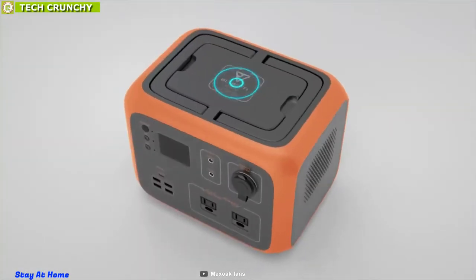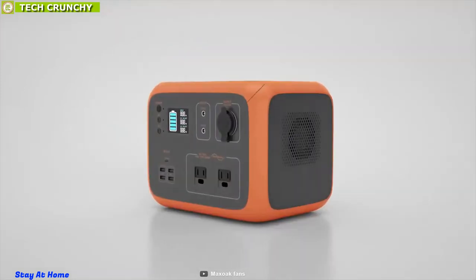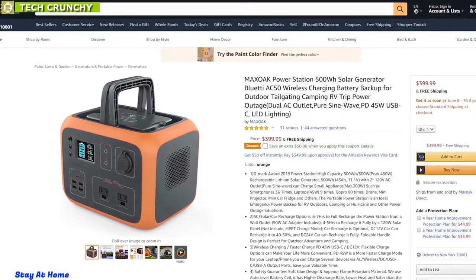The Max Oak Power Station 500Wh can be a complete power solution outdoors, and you can order one for yourself from any online store.